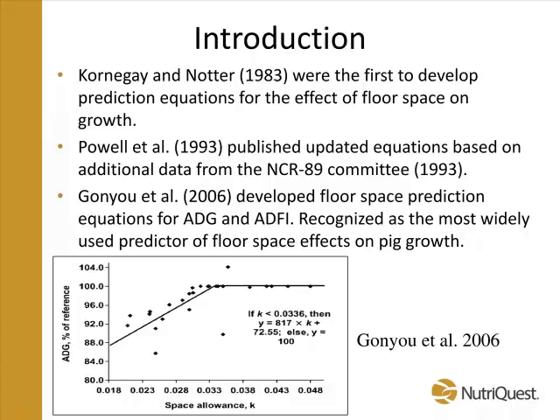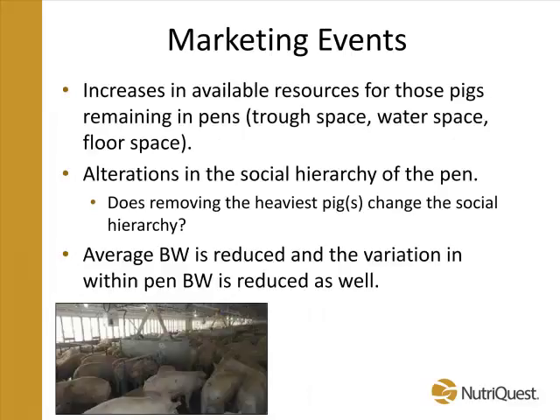Some things that we've got to think about — Mike already touched on it. We're growing pigs to heavier weights today than we've ever had before, so space is more important to us. We've also got sow farms kicking out more pigs than we've ever had before, which puts a lot more pressure on our space utilization. Something we do differently in the last 15 years is that typically we're performing some type of marketing events. We go into a barn and take a percentage of the heaviest pigs out of the population, send them to the packer, and leave the lighter weight pigs in the barn to continue growing. Jake Dedecker at Illinois did probably one of the first published studies looking at marketing events and how they impact performance.